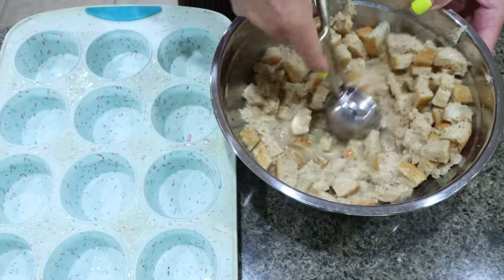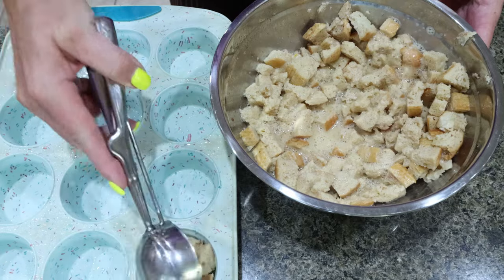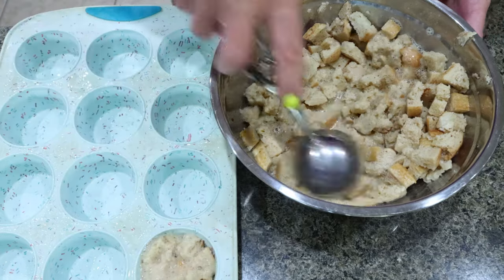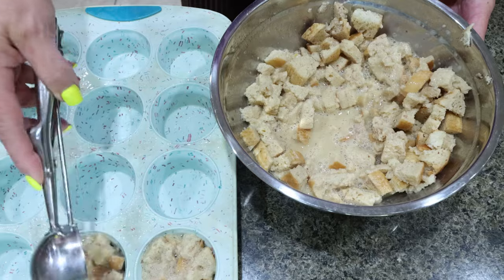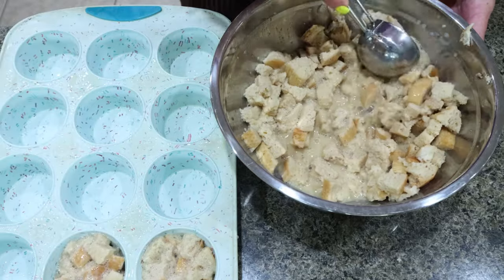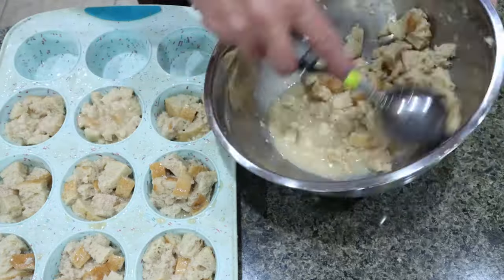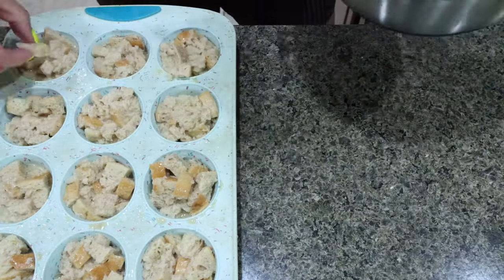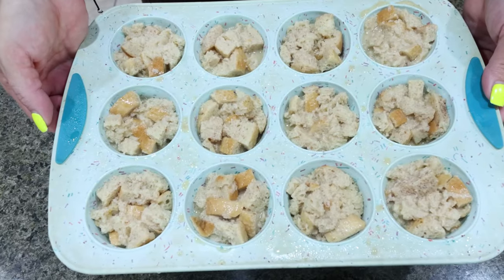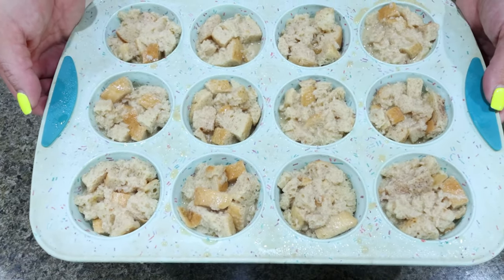Then you're going to take your bread mixture — about a third of a cup per muffin cup. I did spray them with nonstick cooking spray. Add the bread mixture to your muffin pan — we want 12 muffins total. Set the muffins aside and preheat your oven to 350.